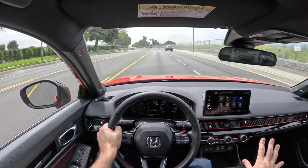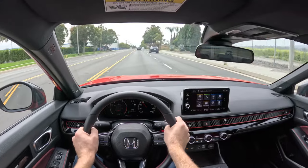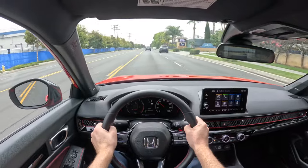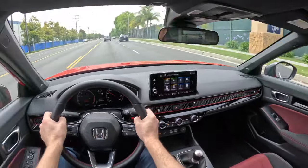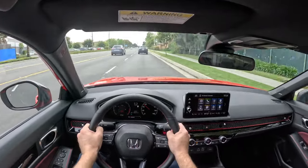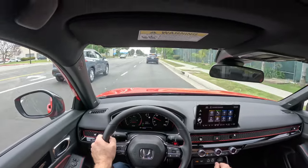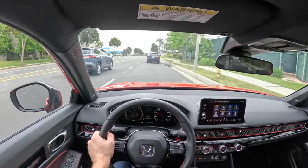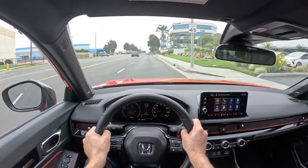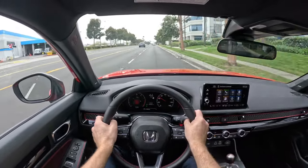I just love working the shifter in these cars. The best shifters in the car business are Honda, Acura, and Porsche — and then it's kind of downhill from there. I downshift when I have no reason to, just to hear the rev match. It even sounds good for 1.5 liters.